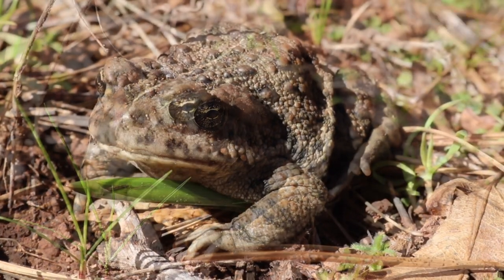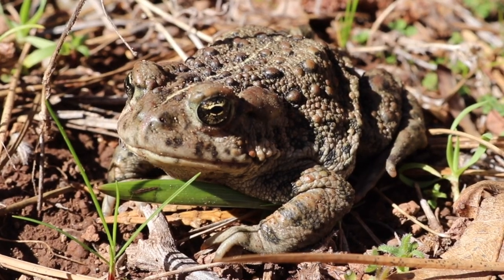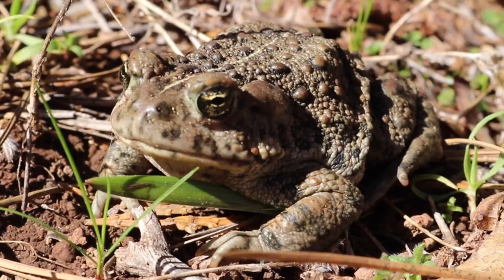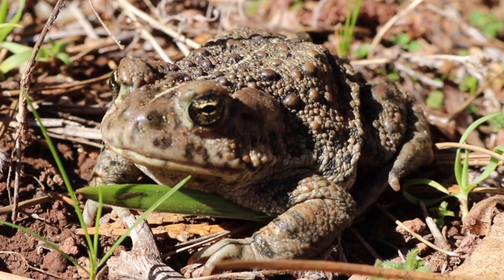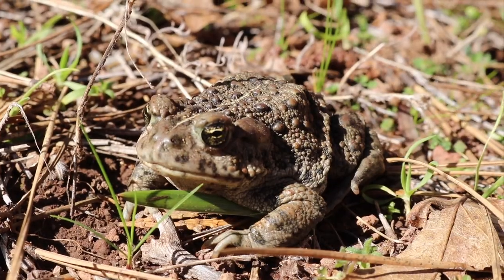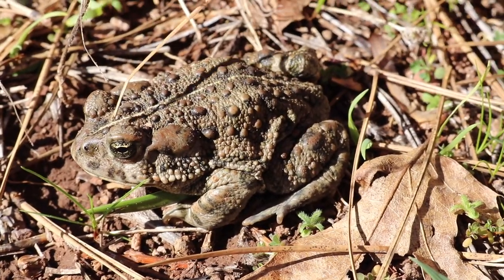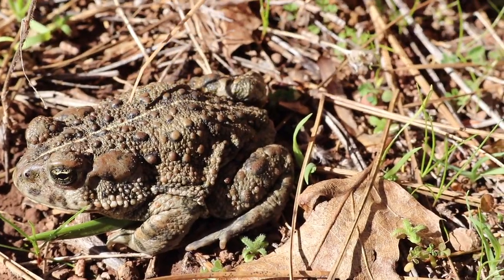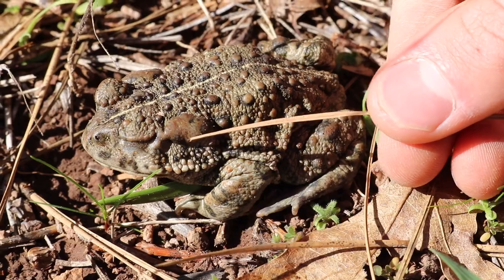They lay their eggs as tadpoles, which hatch out, swim around, and then late spring or early summer they turn into baby toadlets. I've been at certain ponds at the right time of year when there are literally thousands of toadlets — really pretty cool. Certain toads have identifying features; this one has a whitish line down its back and relatively small paratoid glands.